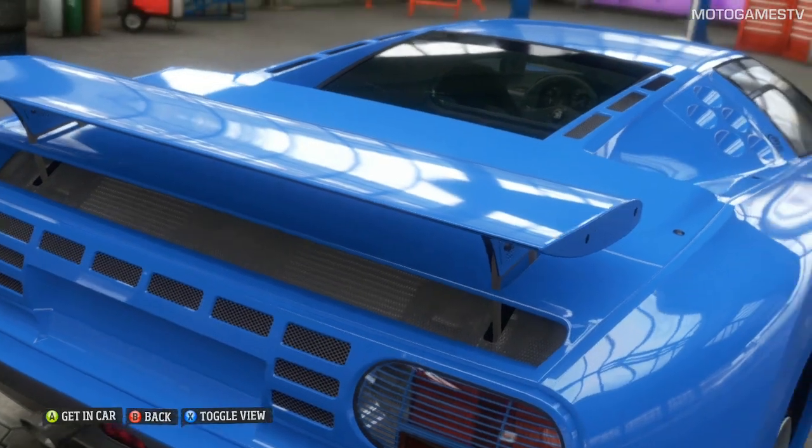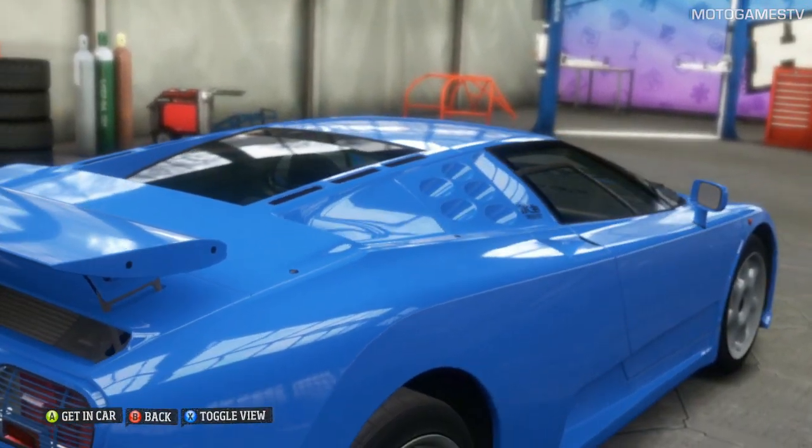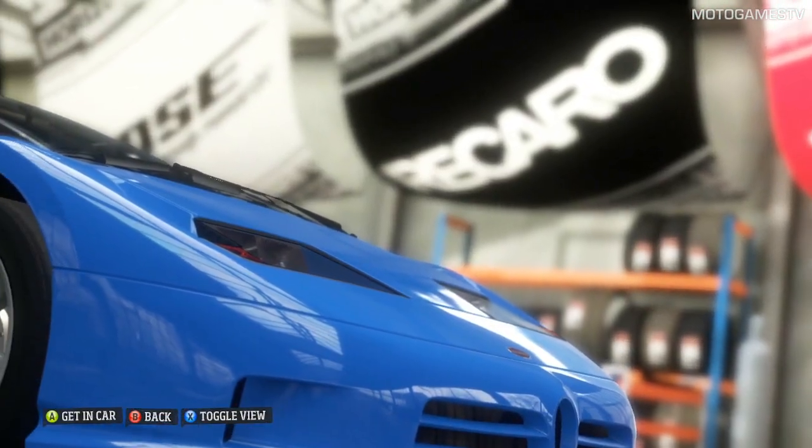Looks mint, huh? This sweet speedster sure shows the genius of Bugatti. Don't even think about mixing her with anything but the finest class of automobiles.